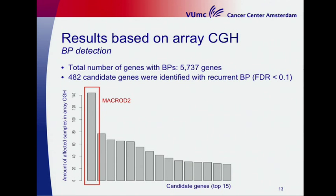This bar graph shows the 50 most affected candidate genes. On the y-axis is the number of affected samples in every CGH, and MACROD2 is the most prominent gene, present in about 40% of all samples.